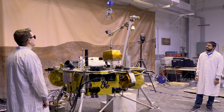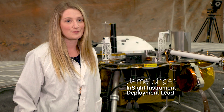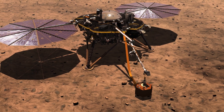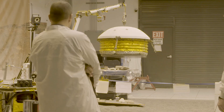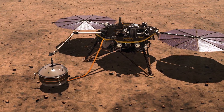InSight will be the first mission to pick instruments up off the deck of the lander and place them on the surface of Mars. I like to say that we're playing the claw game on Mars with no joystick. The seismometer needs to be installed in one place and basically not move in order to get the best seismic data. We also have a wind and thermal shield that will then be placed on top of that seismometer to protect it further from the environment.